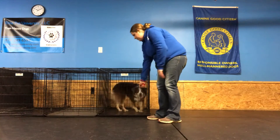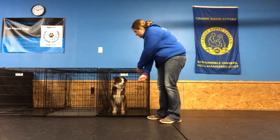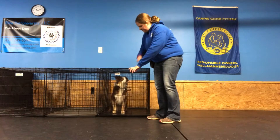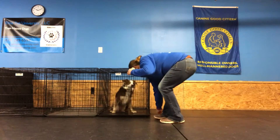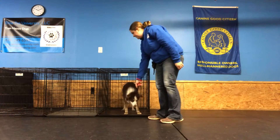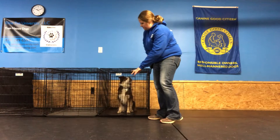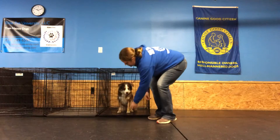Toss the treat. We'll take a couple more. Oh, sorry girl. Last one. Good job.